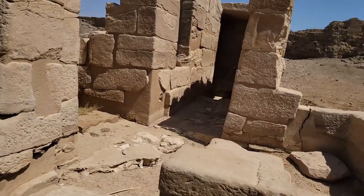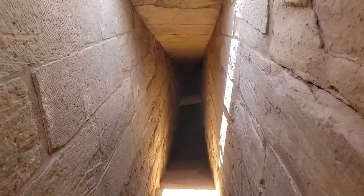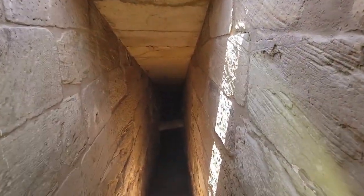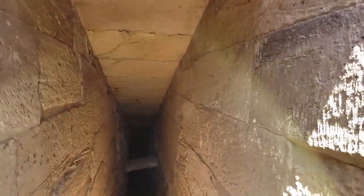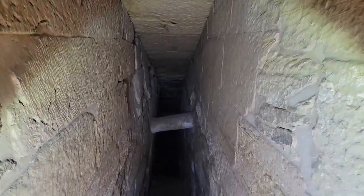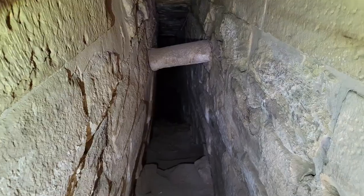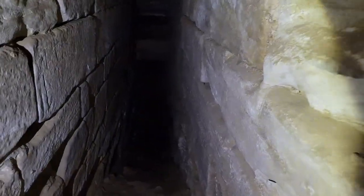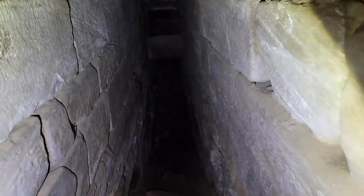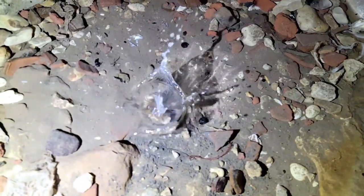On our way back out through the temple, past the first pylon, we paused to investigate a small ruin standing alone on the north side of the entrance that featured a steep, narrow passage leading down several yards to a shallow pool. We wondered if it may have had some connection with the now-filled-in sacred lake, or perhaps functioned as part of a nilometer, but our guides were unable to identify its function.